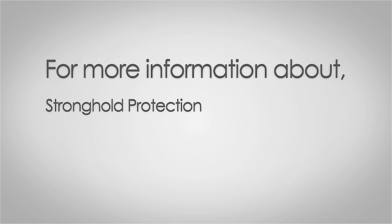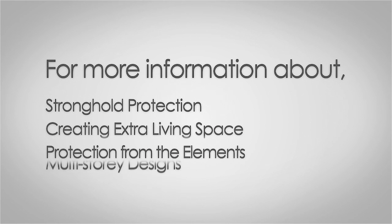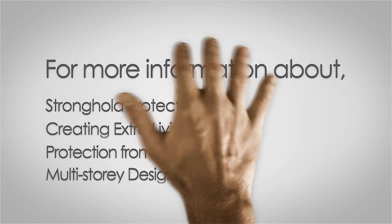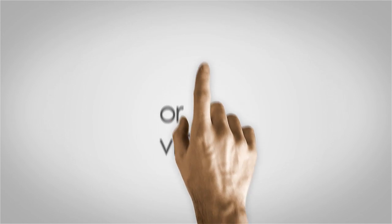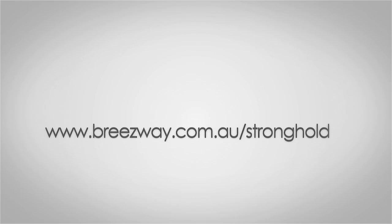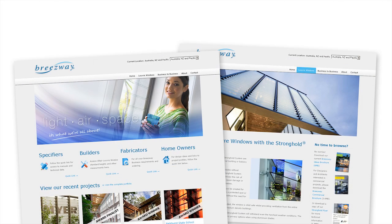For more information on how Stronghold can create extra living space with protection from the elements in your multi-storey designs, please contact Breezeway in Australia on 1800 777 758 or visit www.breezeway.com.au.